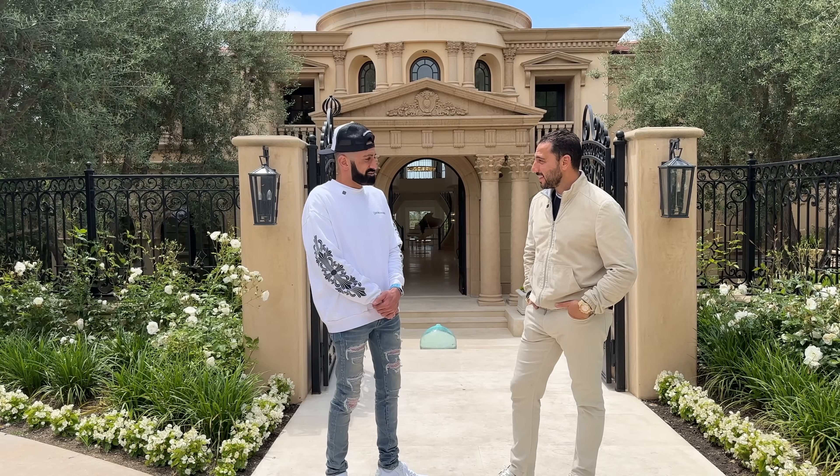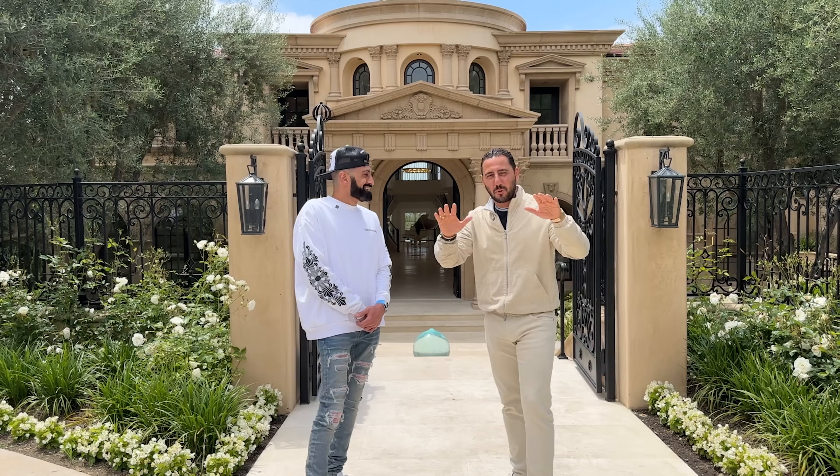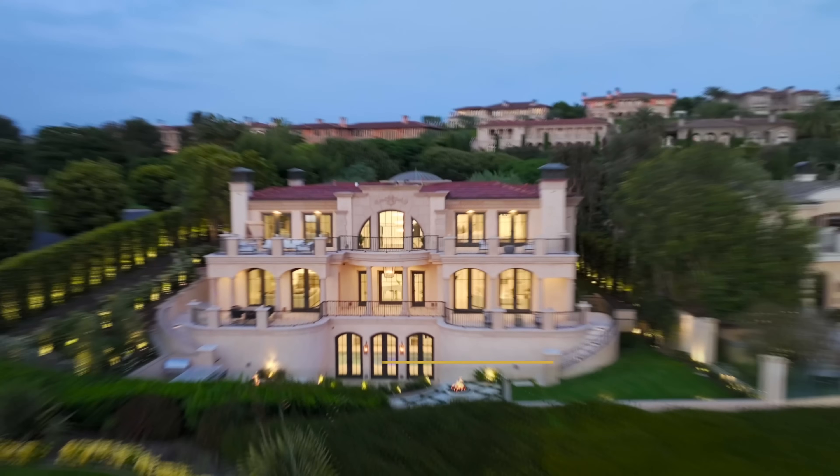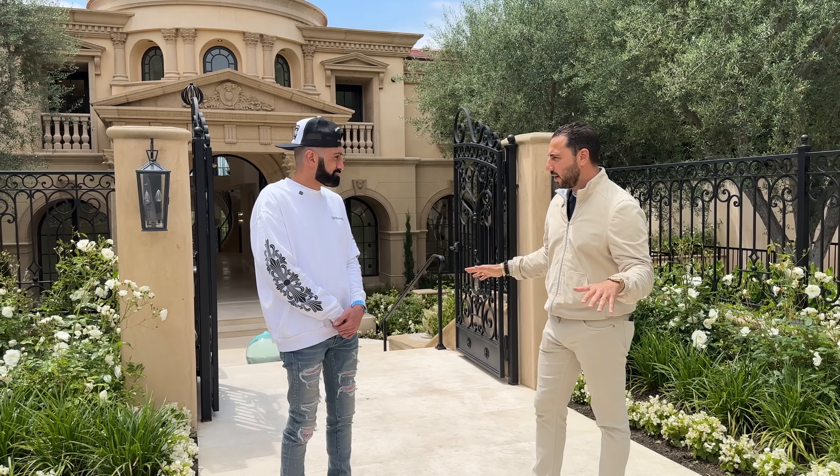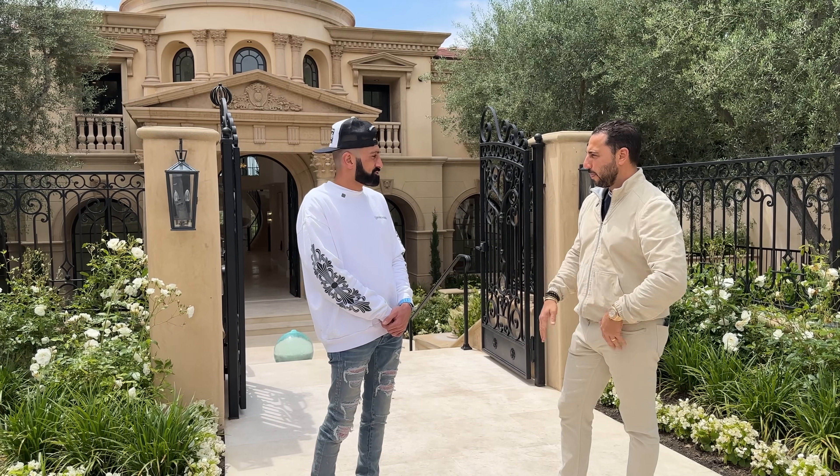Roughly about 27. So 27 houses in this community. We are in Pelican Crest — this is like the Beverly Park of Newport Coast. Creme de la creme.